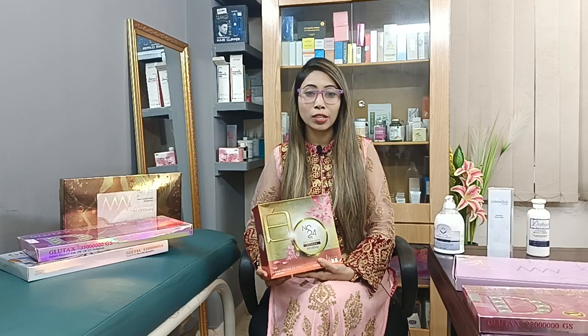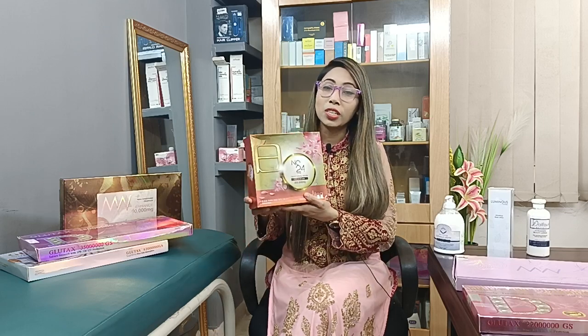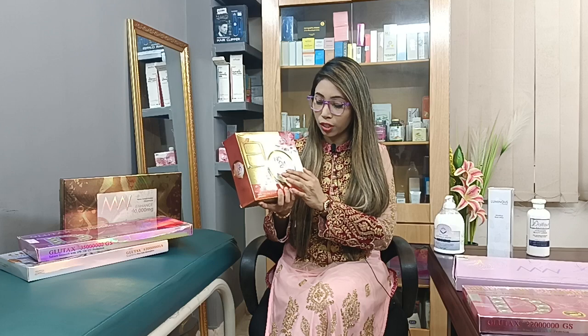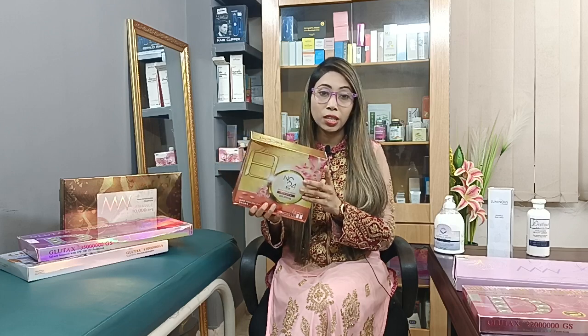There are many different treatments which have been used. This is the Glutathione Injectable Treatment — we have a box in our hands. This is the imported NC24 Japan Sakura Special Edition, and I am going to show you a session.